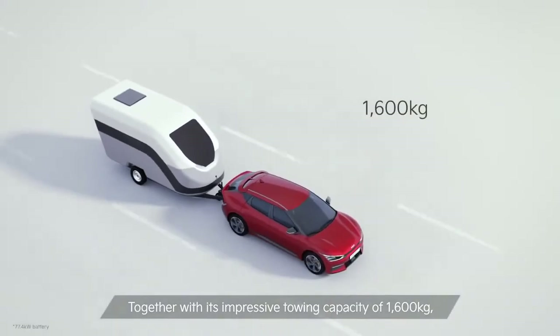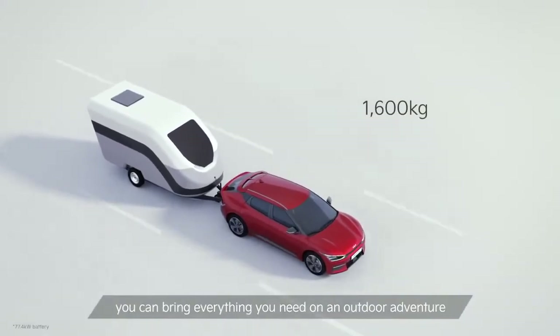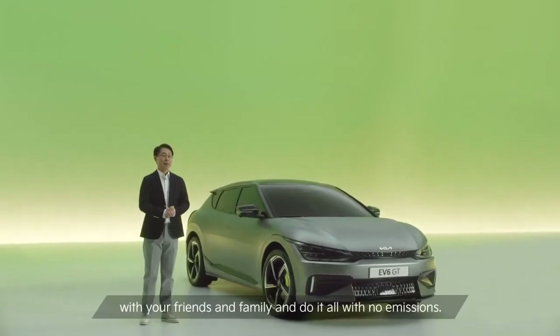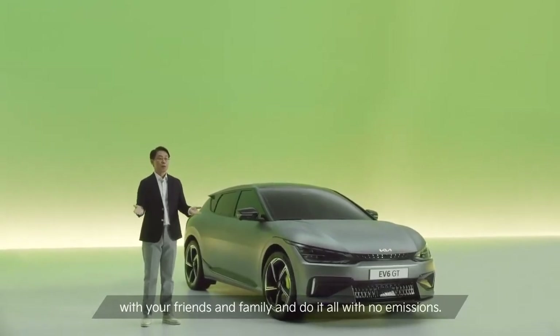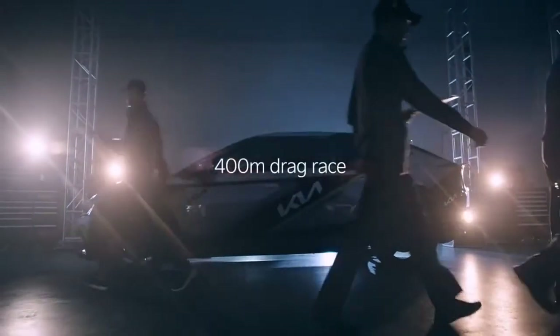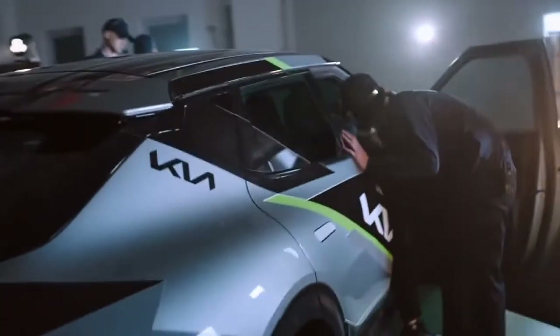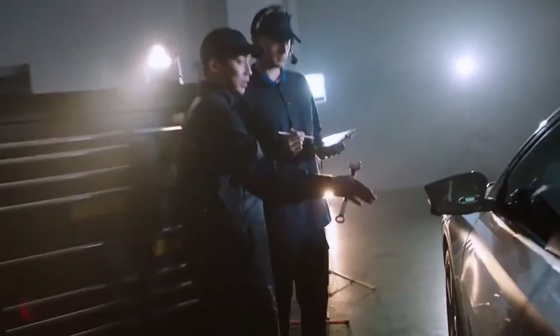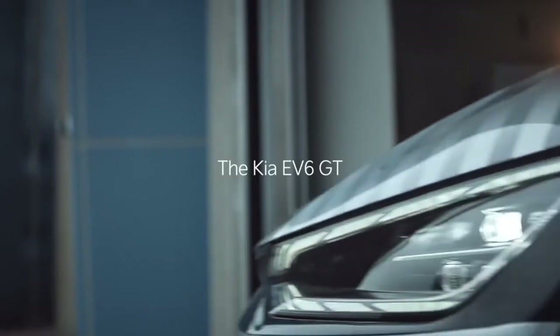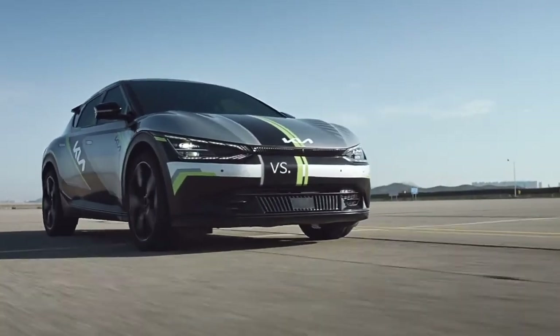The multi-quick charging system uses the vehicle's driving motor and inverter to boost the 400V voltage supplied from the charger to 800V optimized for the vehicle system, enabling stable and fast charging. Using the 800V super-fast charging system, you can charge from 10% to 80% in just 18 minutes. Charging efficiency has been improved to the point that you can drive more than 100 km based on WLTP with just 4 minutes and 30 seconds of charging.